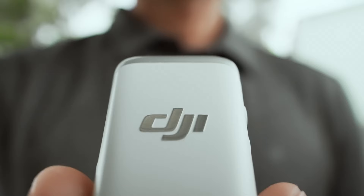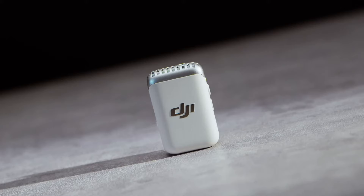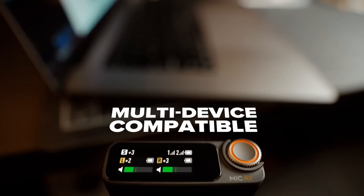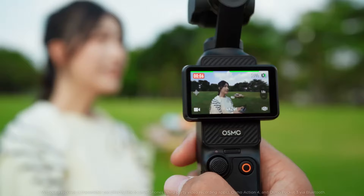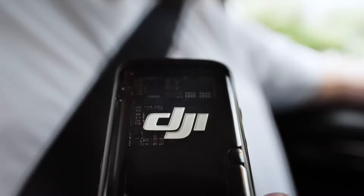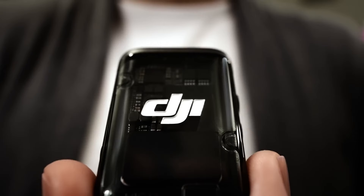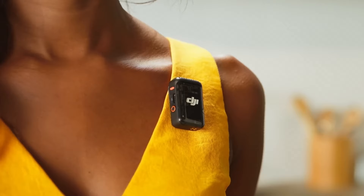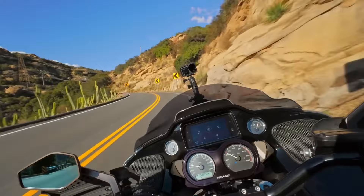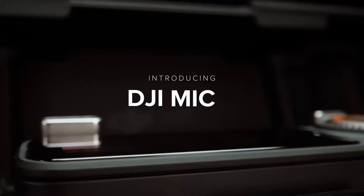DJI has unveiled their new DJI Mic 2, which is now capable of recording 32-bit float audio in the TX units. For DJI wireless mic users, 32-bit float recording is a pretty major update, as is the addition of Bluetooth pairing with other devices like smartphones. These two features alone make the new DJI Mic 2 a worthwhile upgrade, as does the new noise cancelling technology, control dial, and OLED touchscreen GUI. Unit run record times have also seen an upgrade, but the lack of a user-replaceable battery is still an issue, and the product is now priced at $100 more than its predecessor.